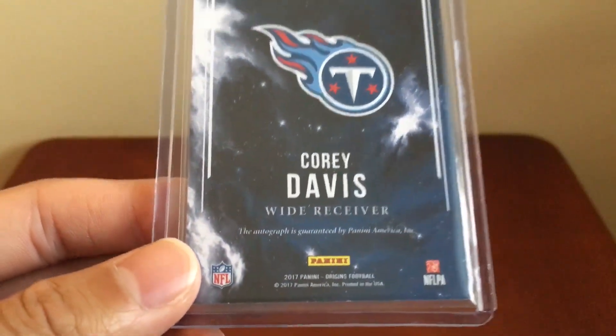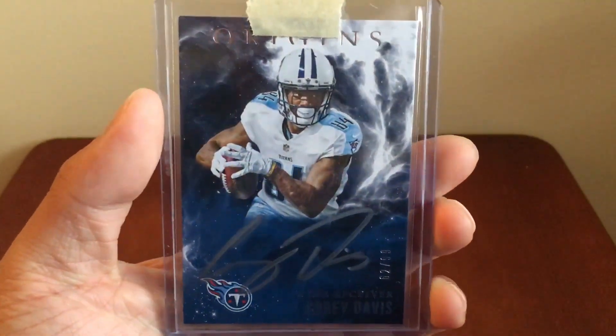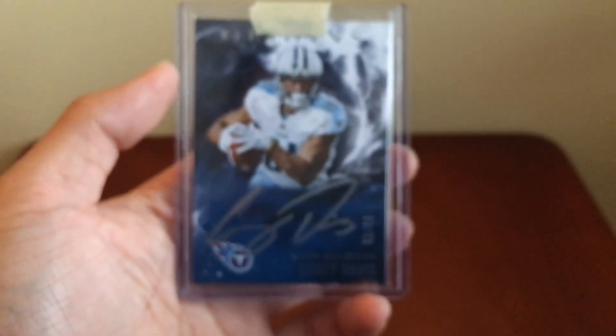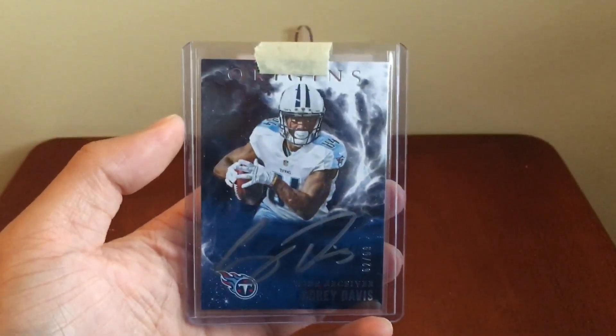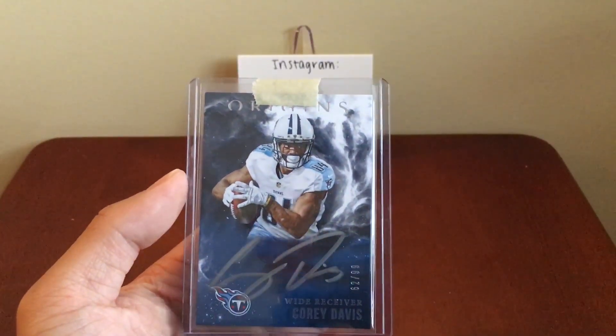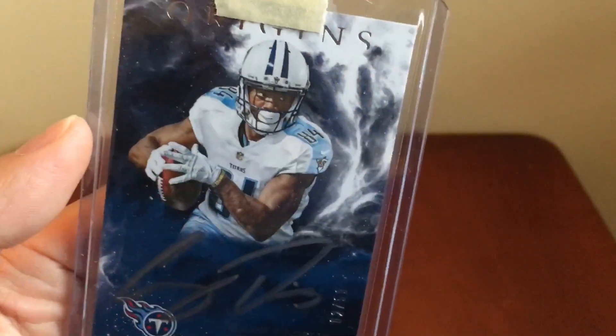It's an autograph — boom! That is numbered, 62 of 99 from Origins. These are the silver ink autos. I think they look awesome. I hate those zero-zero numbers — when I saw 84, his actual jersey number, had to scoop it.